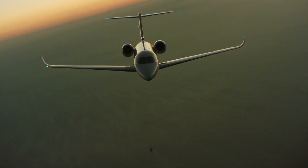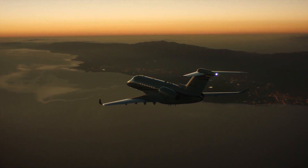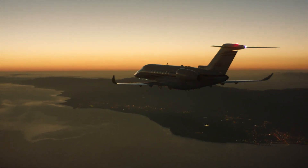The autothrottle on the Citation Longitude is a continuation of the autothrottle we implemented on the Sovereign Plus and the Latitude. It allows the crew to have one less thing to worry about during operations. In the event that the airplane should get really slow for some reason, even if the autothrottle isn't turned on, it'll automatically engage and push the throttle up to help recover from the low speed situation.